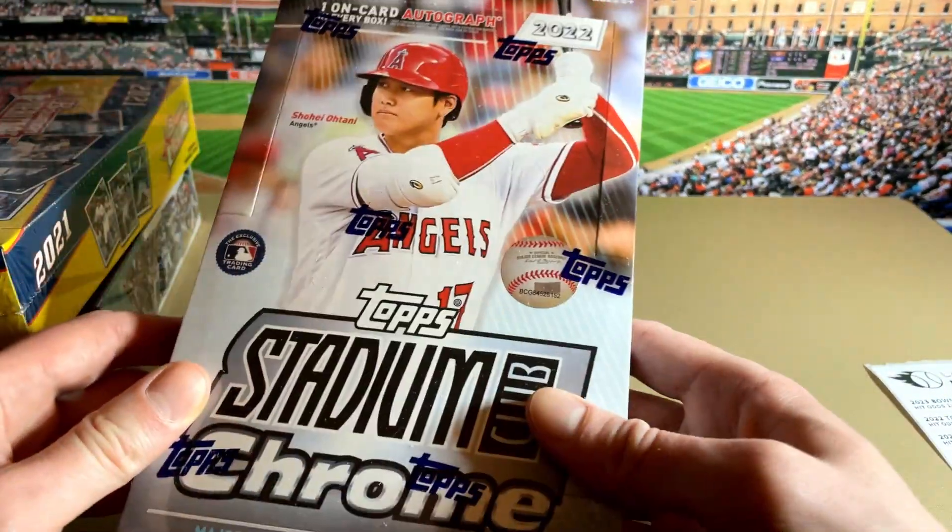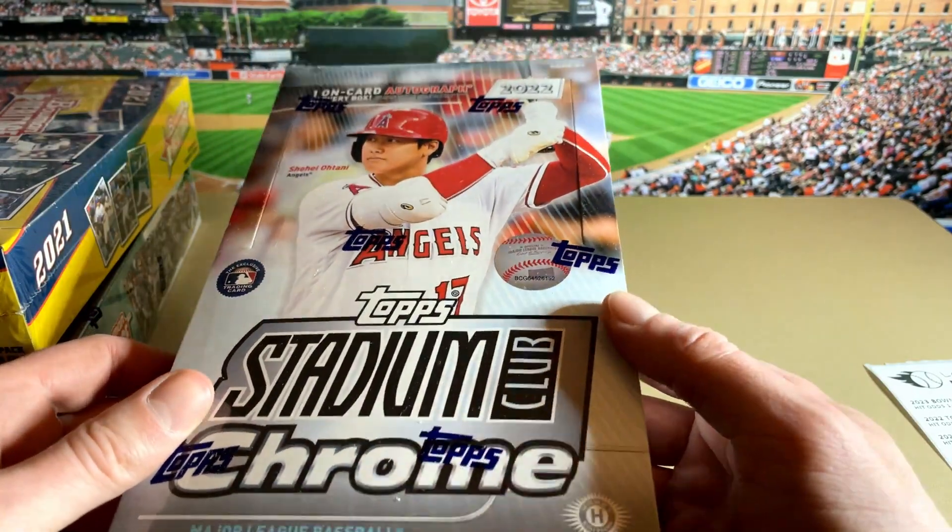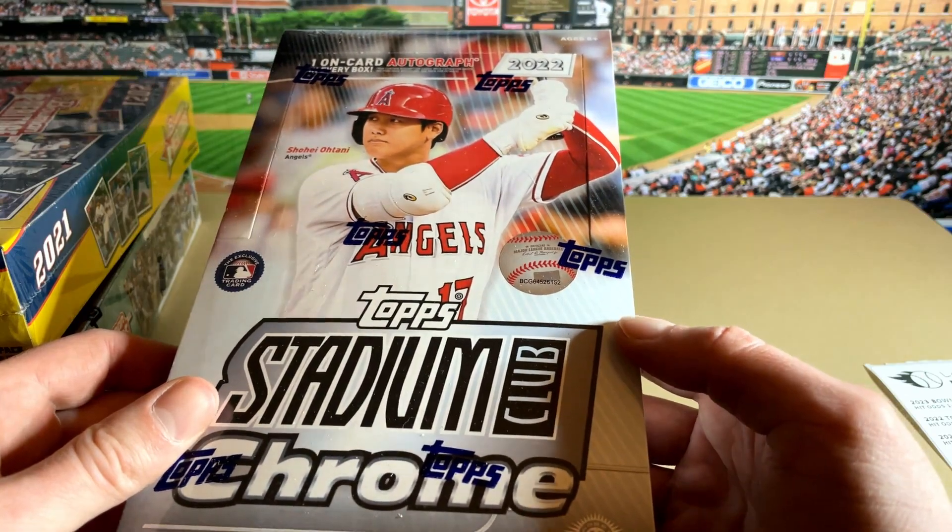Also, Topps Stadium Club Chrome. We were waiting to get this into a subscription box, so here we are. Really nice set, nice looking autographs — just a really cool set.